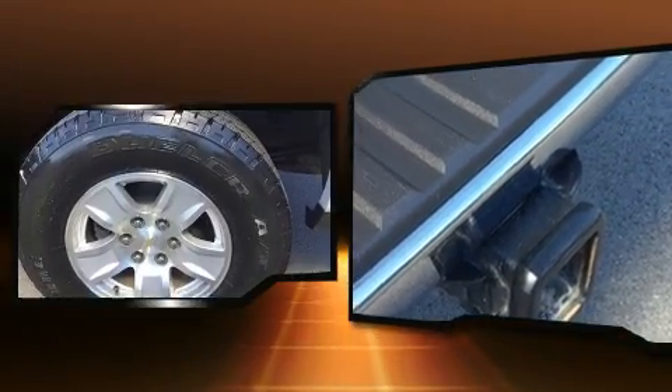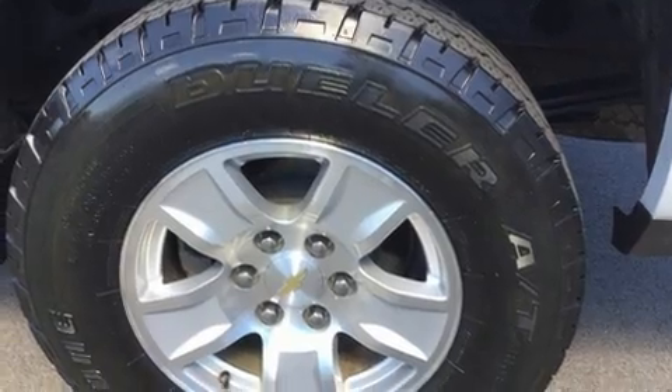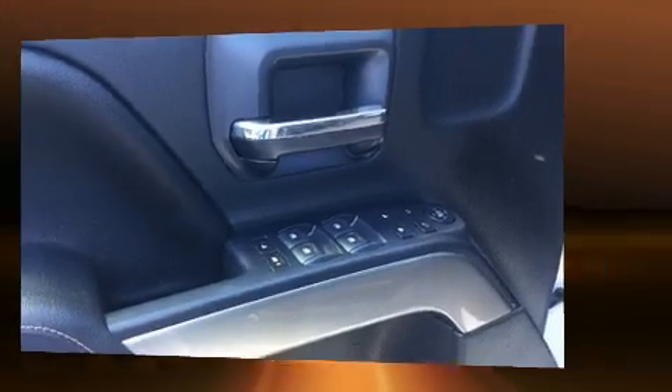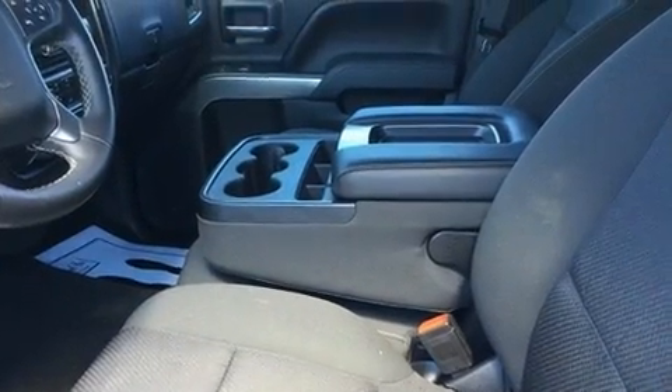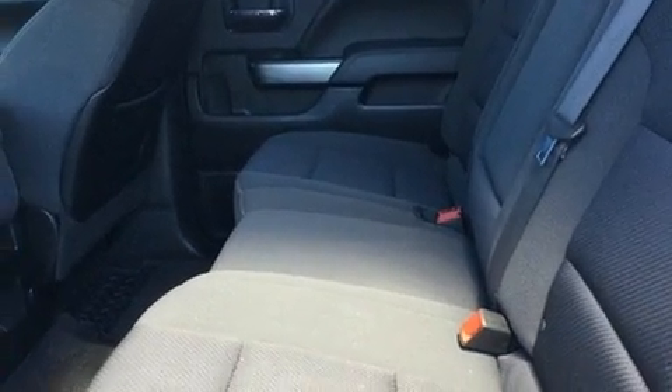Chevrolet prioritized comfort and style by including front and rear reading lights, an outside temperature display, and cruise control. Premium sound drives six speakers, providing you and your passengers a sensational audio experience.